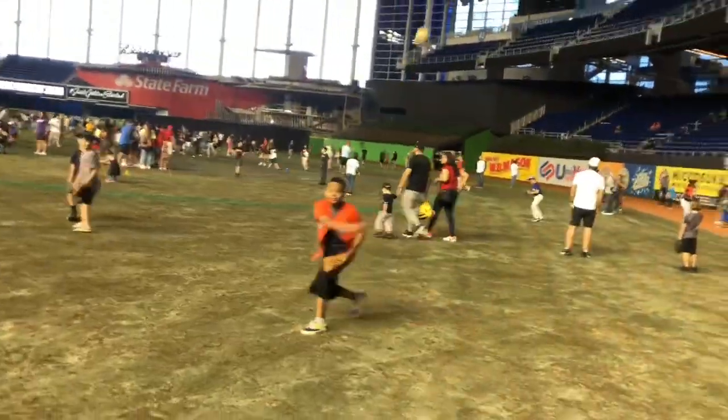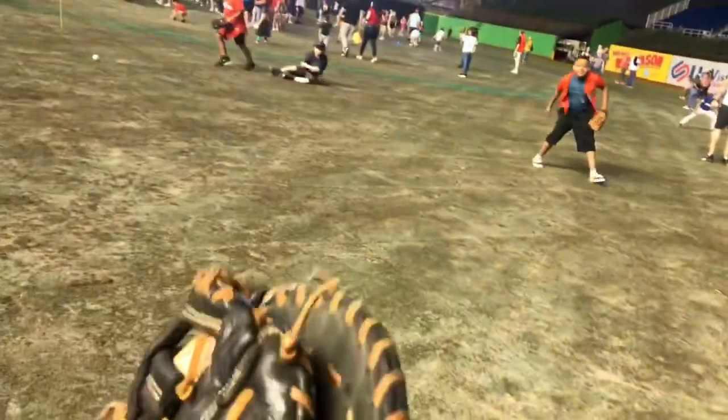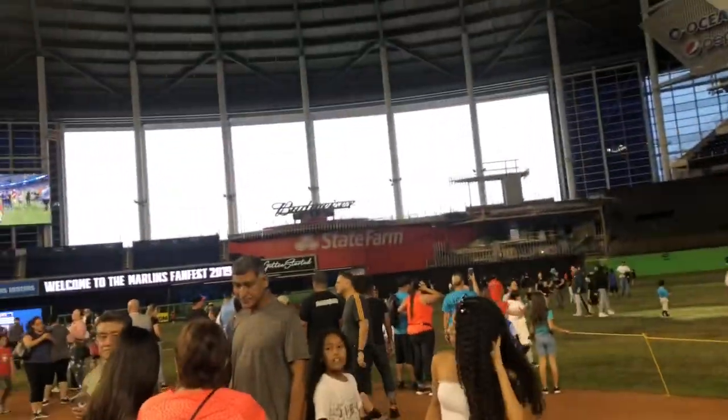Oh, he dropped it! Look at this place — oh, look at the catch! He caught it and the throw — with the catches! Now we're walking on the infield.